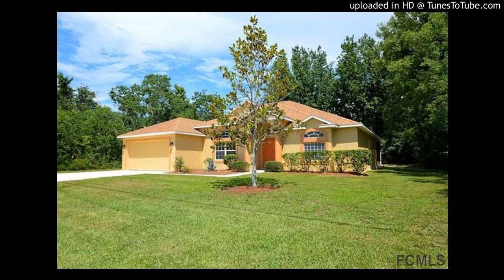Bright and functional, this three-bedroom, two-bathroom property features a formal dining room, family room, and a large living room that opens up to a nice kitchen with stainless steel appliances and a breakfast nook.